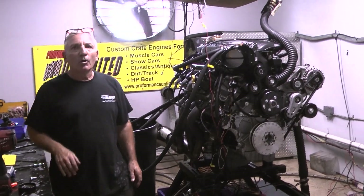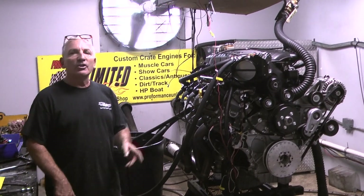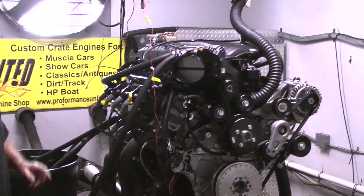Good afternoon everybody. Welcome to the 7.3 Ford Godzilla engine. It just ate the coyote. All your Ford guys, forget about the coyote. This is the bad boy right here — 7.3 Godzilla.